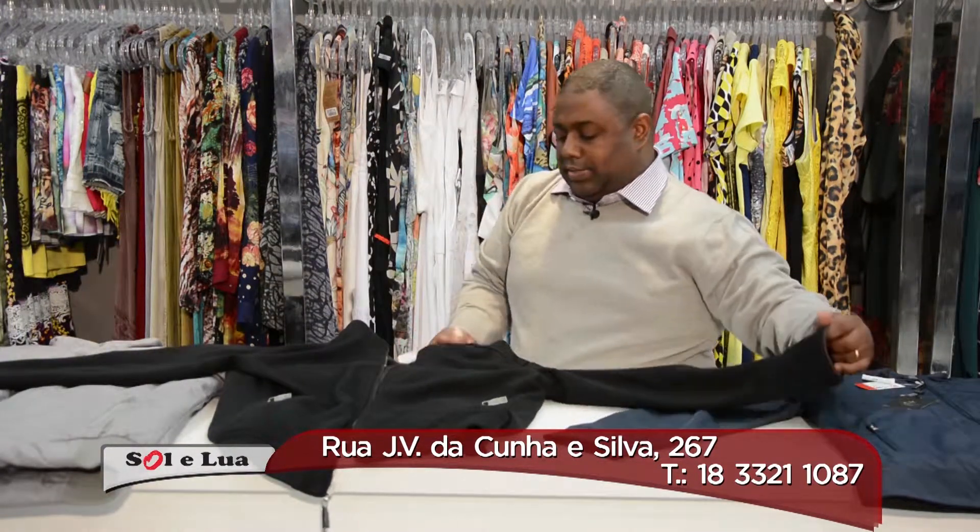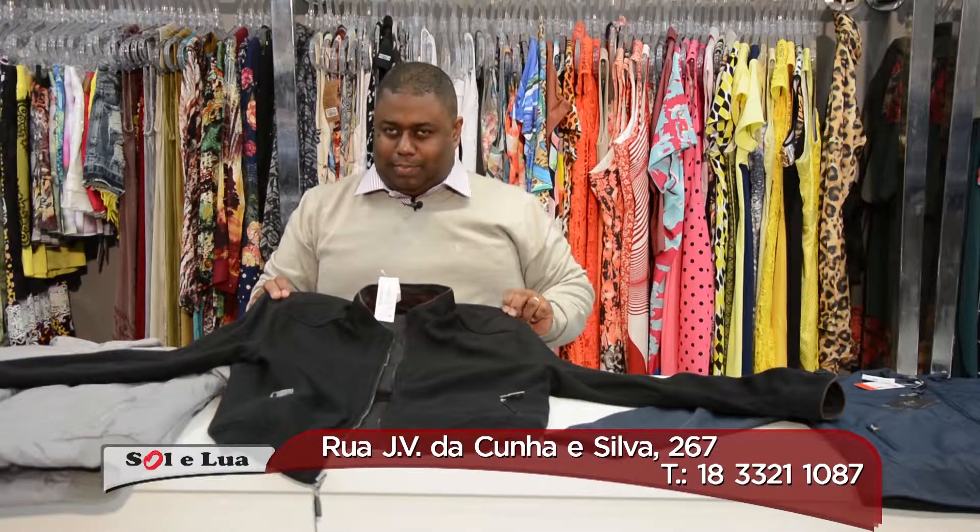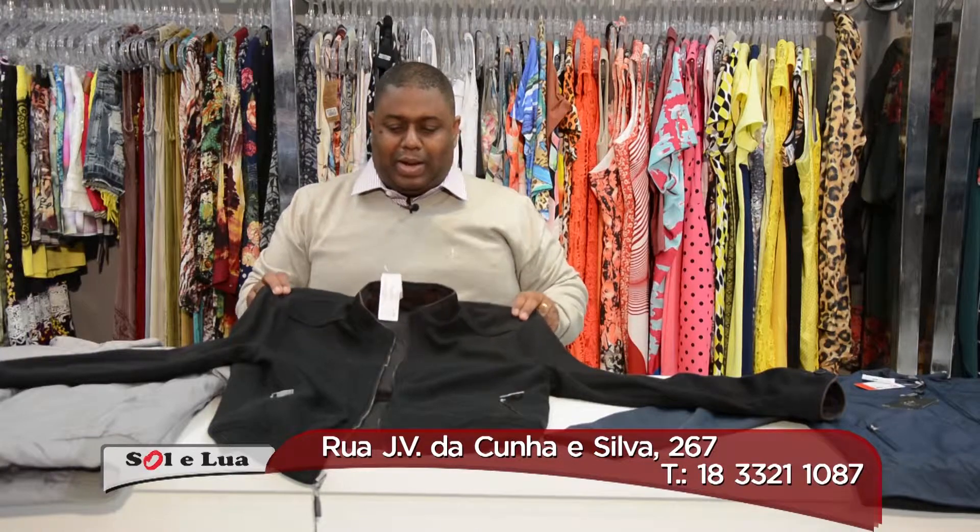Look at that — beautiful, beautiful. Sol & Lua, the collection of masculine jackets is here. Come here.